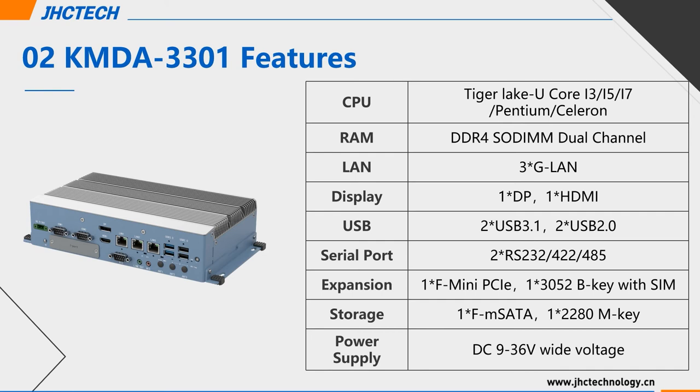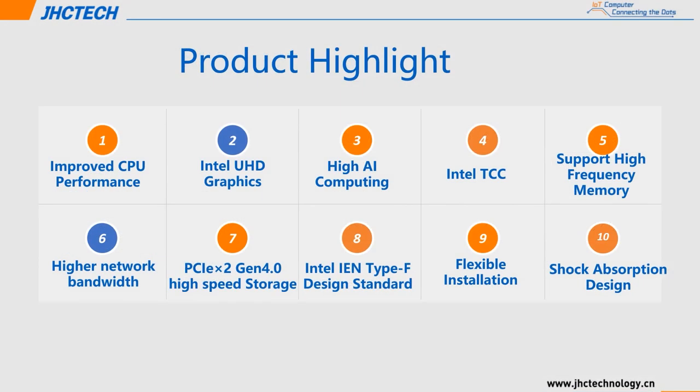Because of the Intel Tiger Lake U SOC CPU series, the CPU performance has been improved. Intel UHD graphics support Intel DL Boost Deep Learning Technology. Intel Type-F standard interface for high-speed I/O. Flexible installation and shock-resistant expansion design — very suitable for V2X, MEC computing, AGV machine vision, and other applications.